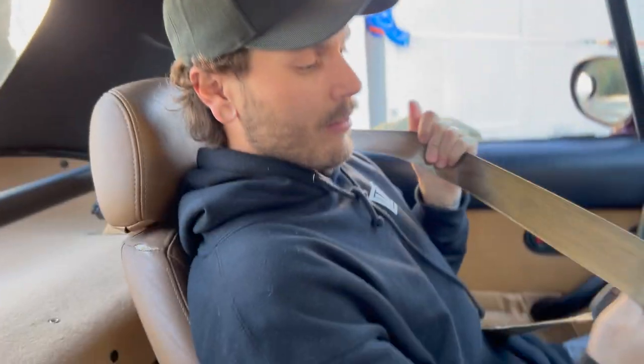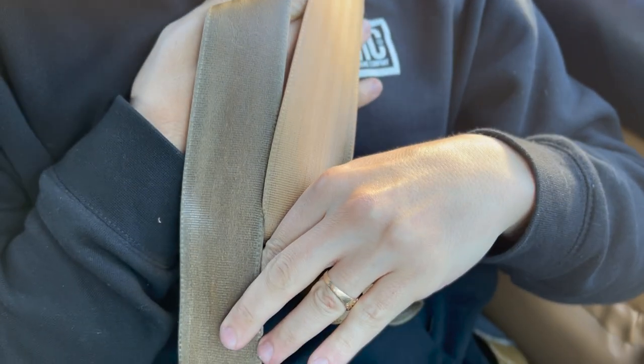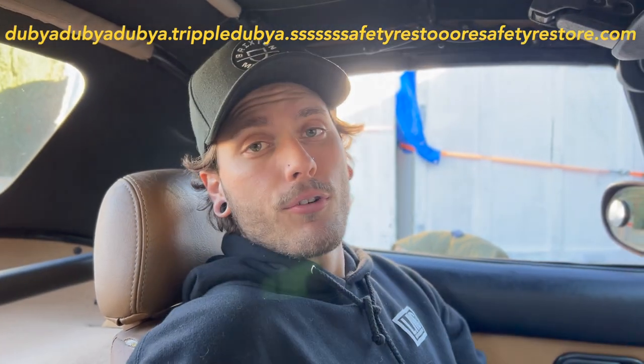These seat belts are completely trashed — they're 30 years old. The kid that had it before liked to work on the car and then immediately rub his hands all over it. As you can tell, it's like black and tan when it really should be that color. Look at the difference. It might be a different color later on.